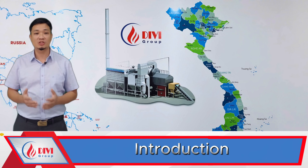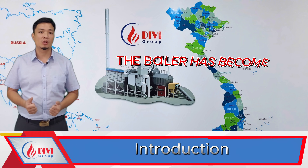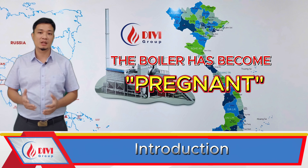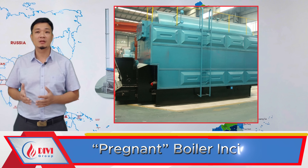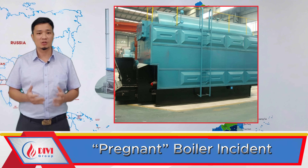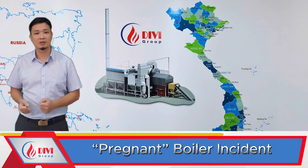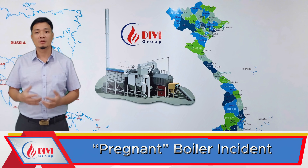Hello everyone, it's a pleasure to see you again. In this video today we're going to talk about a very peculiar incident — a boiler becoming 'pregnant'. This is a malfunction case of a fire tube boiler with water tube design, chain-grate stoker, and belly-fired bottom firing system imported from China.